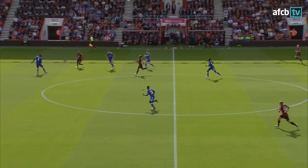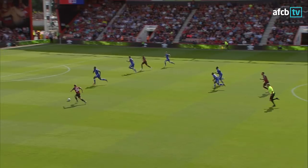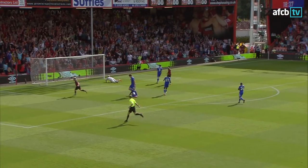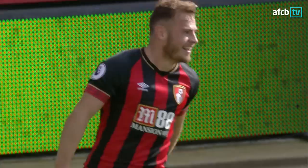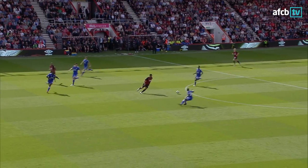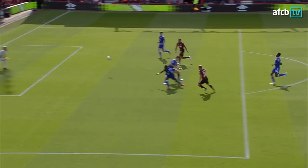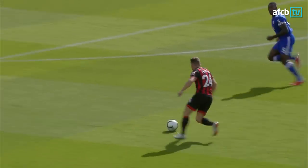Gossling forward to Joshua King. King skips away from Chilwell, brings it down well, he's got support from Fraser — and he can find Fraser. Fraser to the edge of the box, right footed from Ryan Fraser and into the bottom corner. Bournemouth take the lead against Leicester inside the opening 20 minutes. That is how to counter-attack.